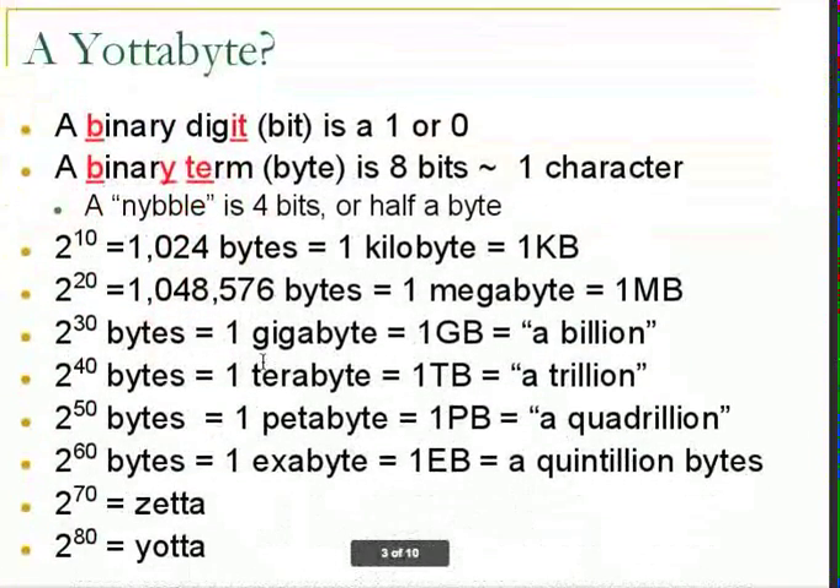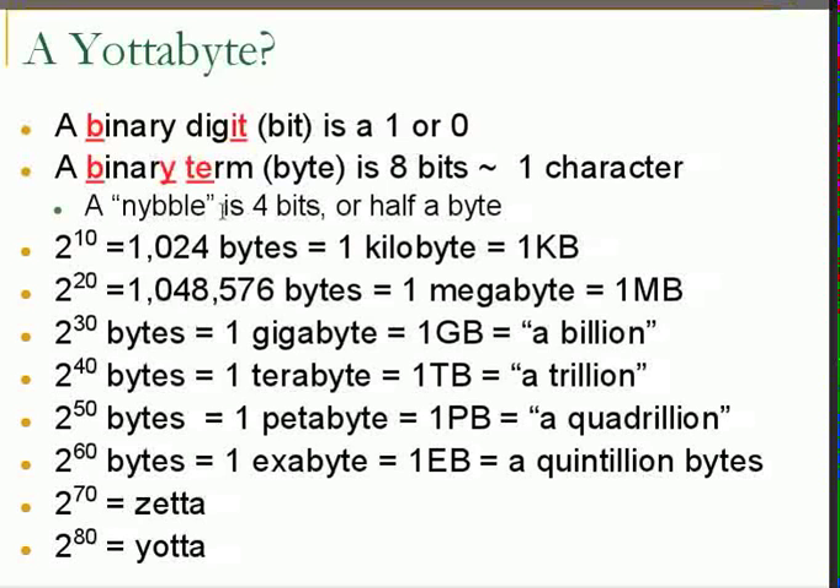One bit, or one wire, can have or not have electricity. Eight bits together is a byte and we can store one character. A half byte is often referred to as a nibble, and that's four bits.